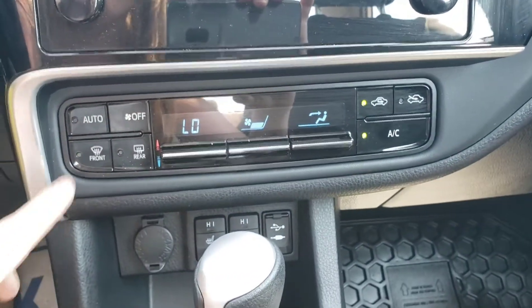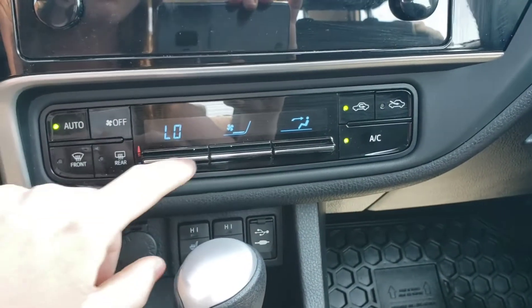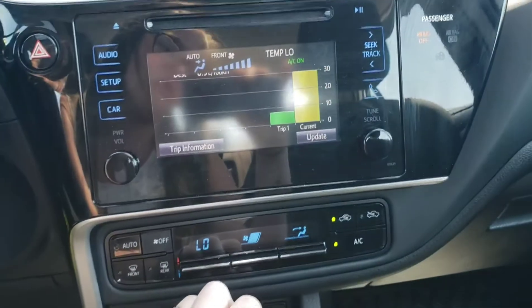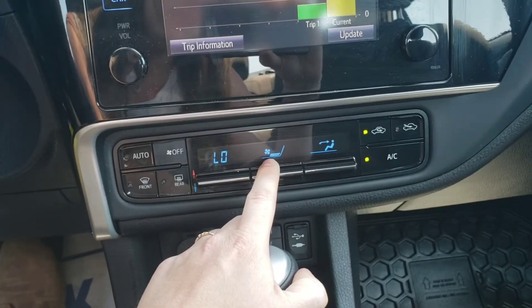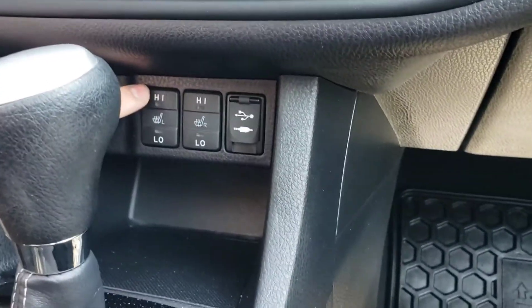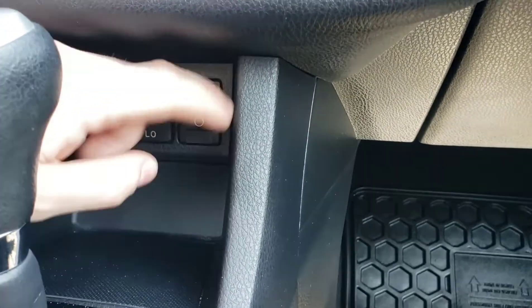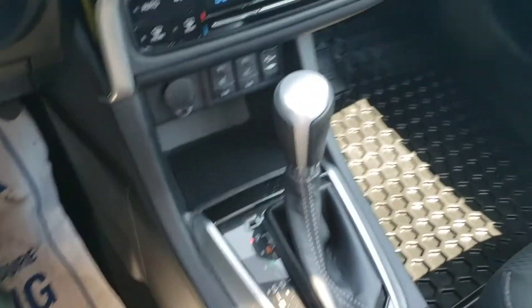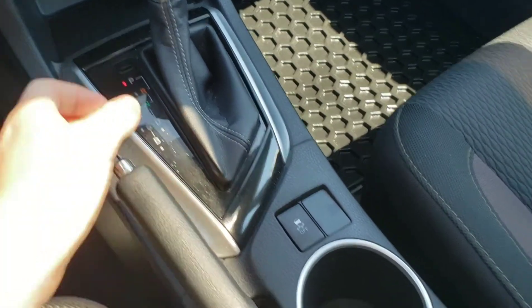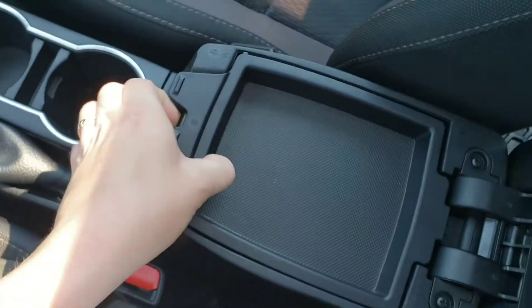You've got your climate control settings — everything is pretty straightforward. You've got your auto mode and your off mode. Moving on down, you've got your heated seats with high and low settings. Got your USB and aux inputs down here. There's your shifter, emergency parking brake, and traction control. Lots of room throughout — the vehicle is in great condition and super clean. Gorgeous mats.